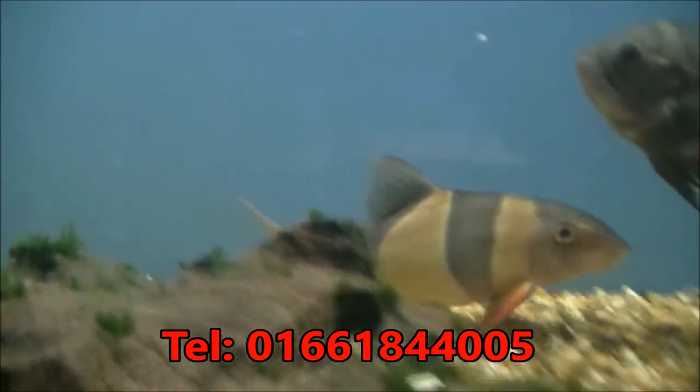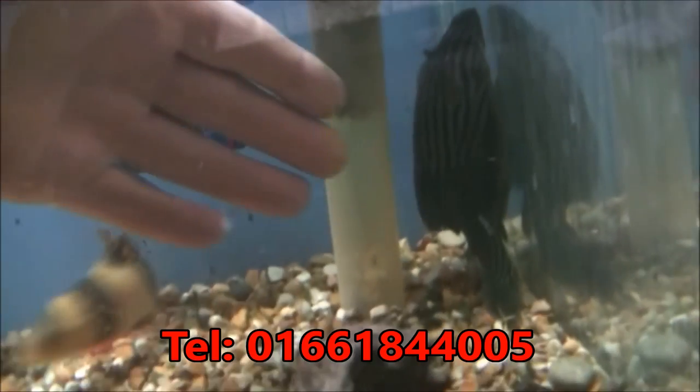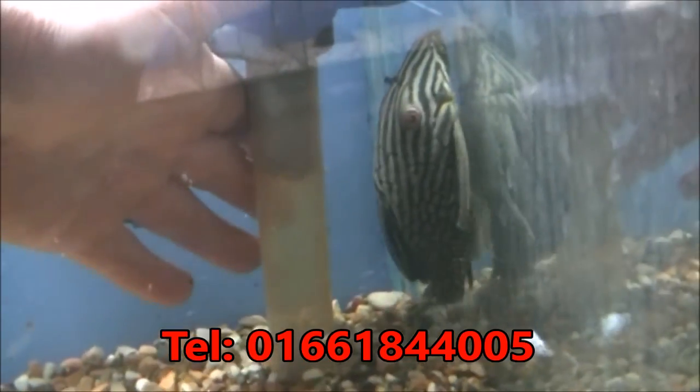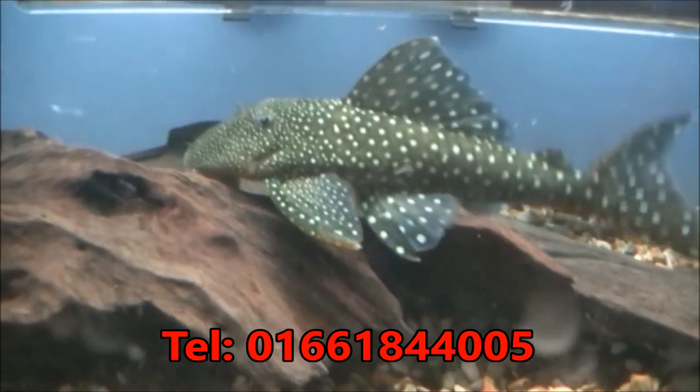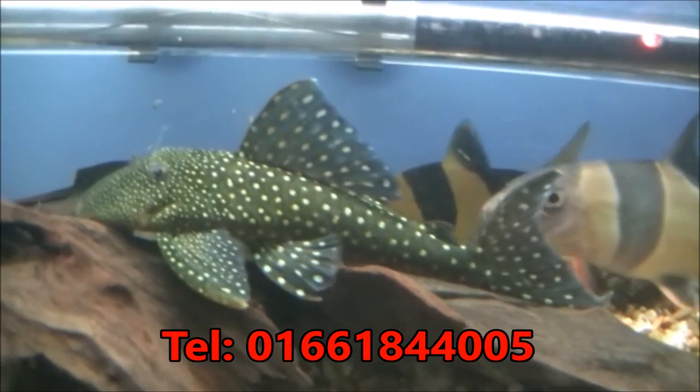Some very large Clown Loaches and they're £15 each. Nice big Royal Pleco, and that's £35. You can see how big it is compared to my hand — that's a decent size and a decent price as well. Lovely big Blue Phantom Plec in there as well, probably about seven or eight inches long, and that's £49.